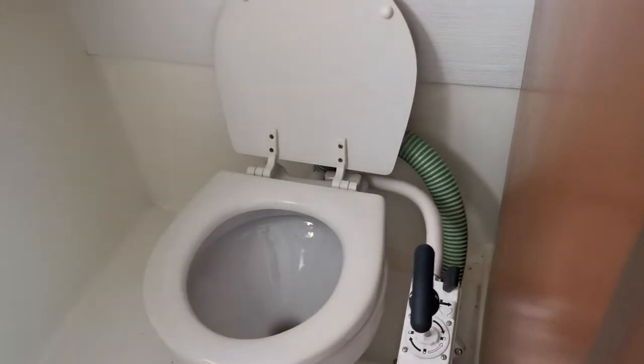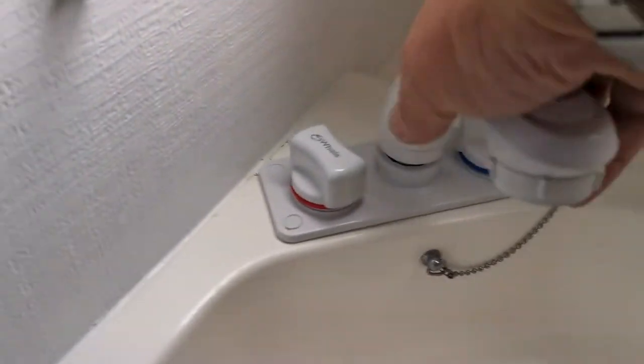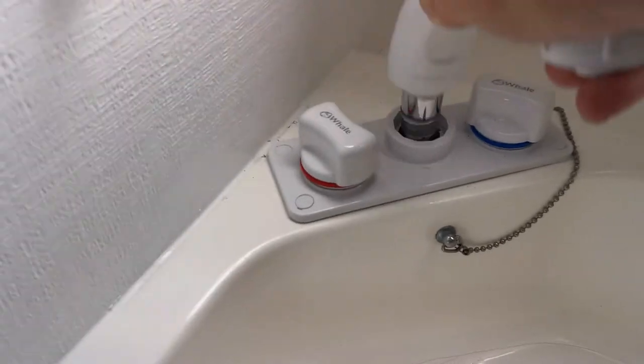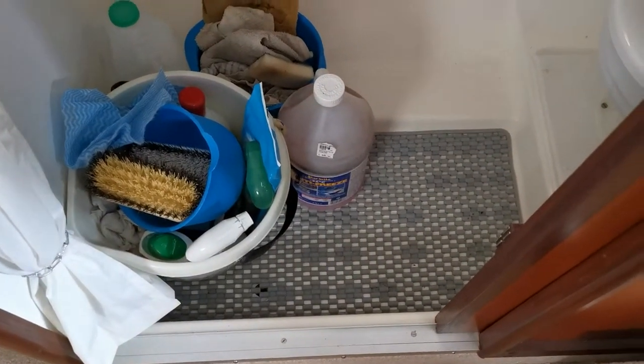Moving into the heads, again extremely well presented — it almost looks unused. There's no mould to be seen, nor damp. It really is an exceptional example. The shower is created by lifting out the tap — they call it a snake head — and that just sits on. There is a self-draining shower tray to a pump.